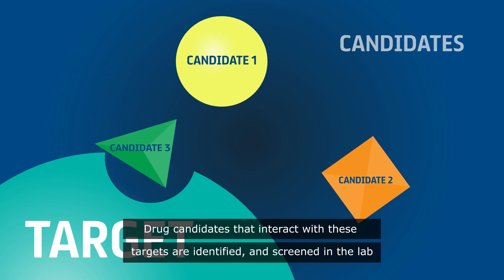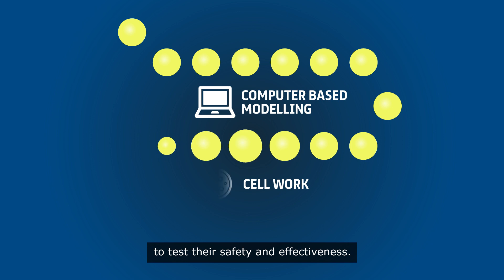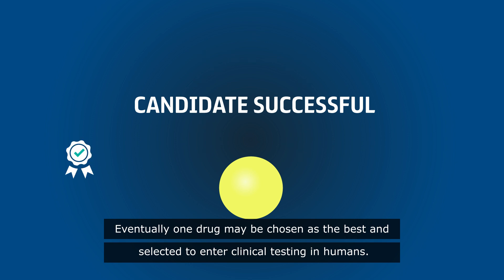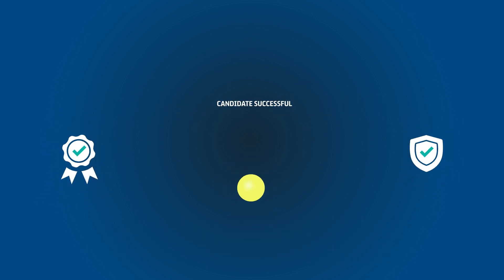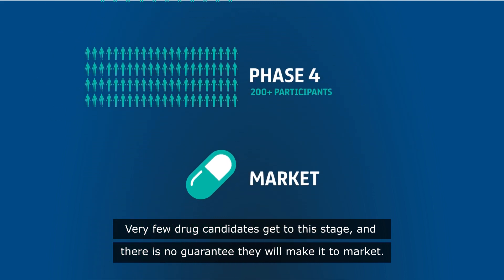Drug candidates that interact with these targets are identified and screened in the lab to test their safety and effectiveness — this is known as efficacy. Eventually one drug may be chosen as the best and selected to enter clinical testing in humans. Very few drug candidates get to this stage and there is no guarantee they will make it to market.